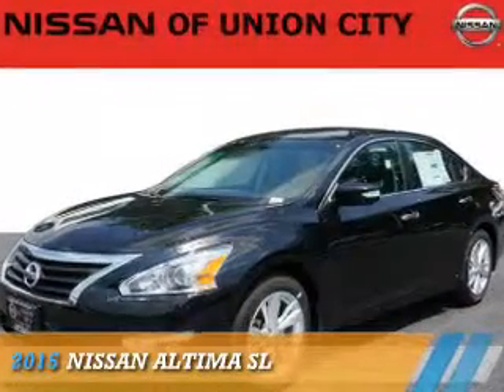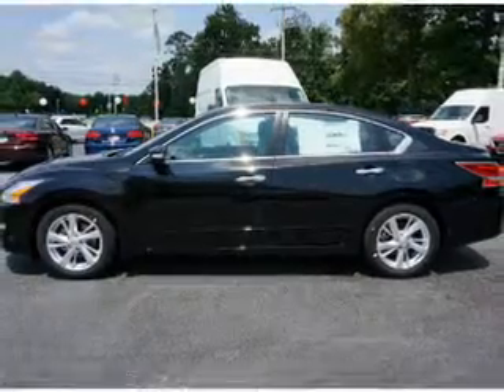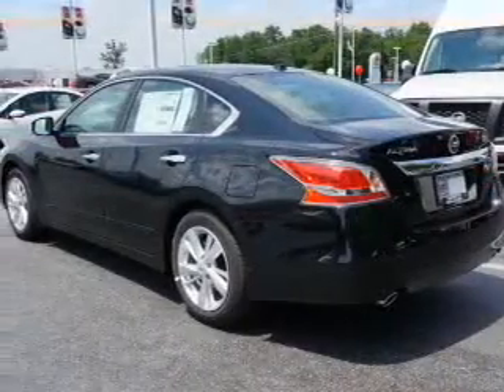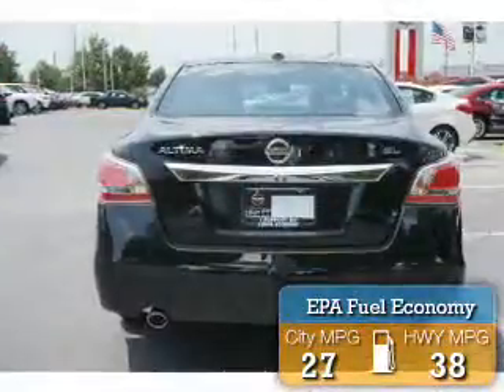Presenting the 2015 Nissan Altima. It's powered by front wheel drive, a 2.5 liter 4 cylinder engine and an automatic transmission. Great fuel efficiency saves you money by requiring fewer trips to the gas station.